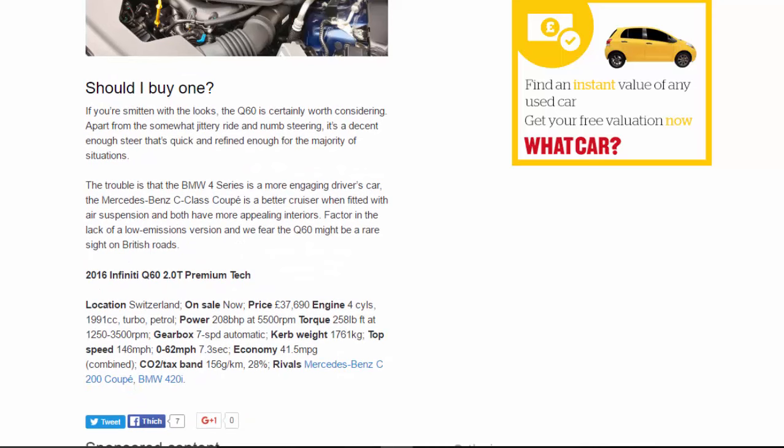Should I buy one? If you're smitten with the looks, the Q60 is certainly worth considering. Apart from the somewhat jittery ride and numb steering, it's a decent enough steer that's quick and refined enough for the majority of situations. The trouble is that the BMW 4 Series is a more engaging driver's car, the Mercedes C-Class Coupe is a better cruiser when fitted with air suspension, and both have more appealing interiors. Factor in the lack of a low-emissions version and we fear the Q60 might be a rare sight on British roads.